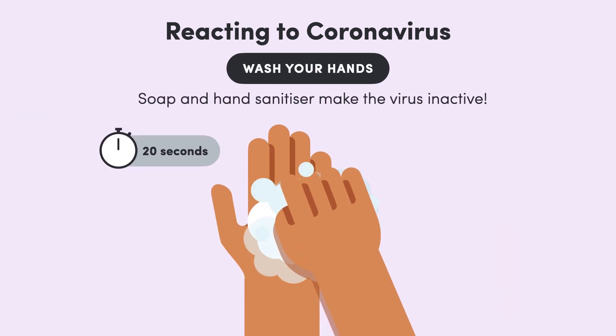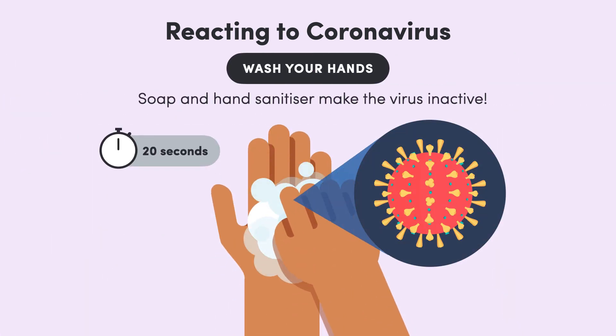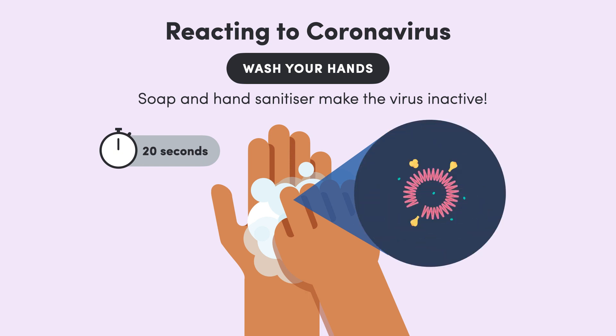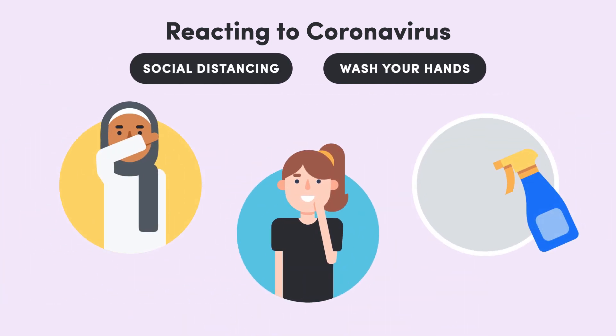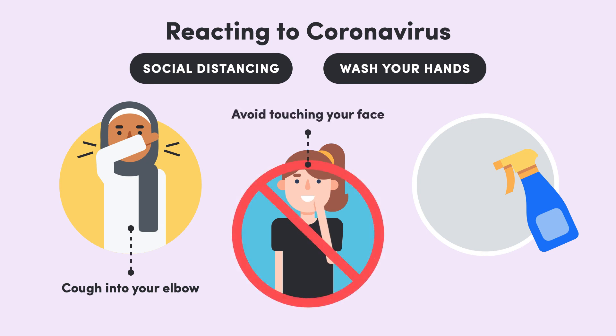Handwashing is also key. Remember that fatty outer layer that we talked about at the start? Well, soap works by dissolving fat, which is bad news for the virus since this makes it totally inactive. Alcohol-based hand sanitiser will also do the trick. And all of the other recommendations come back to these two points as well. Coughing into your elbow prevents droplets from getting into the air. Avoiding touching your face can stop transmission if you have touched an infected surface. And cleaning frequently touched surfaces can remove the virus if it's sitting there.